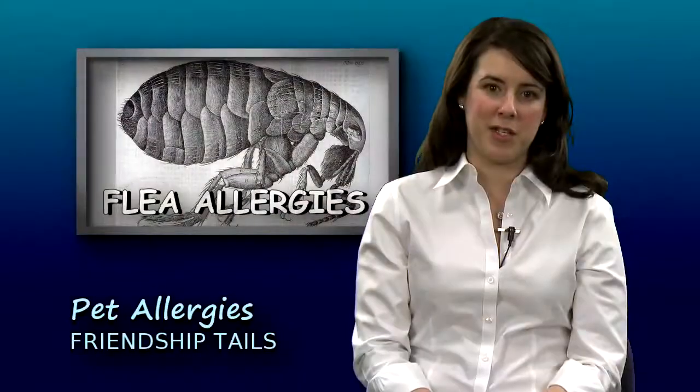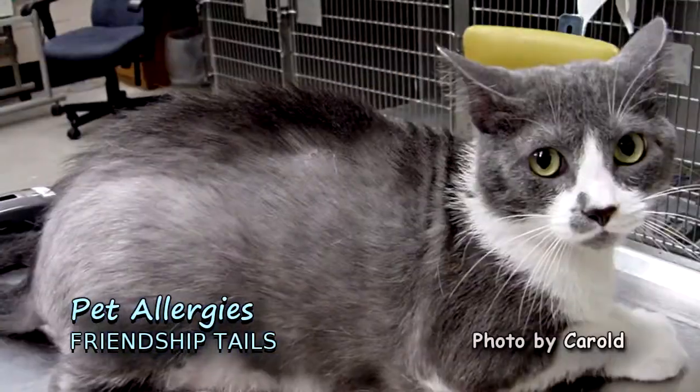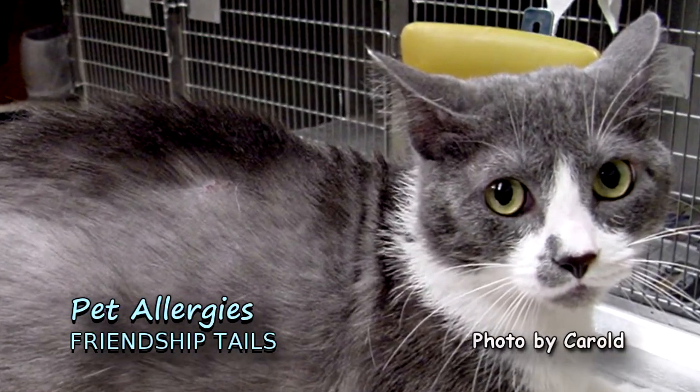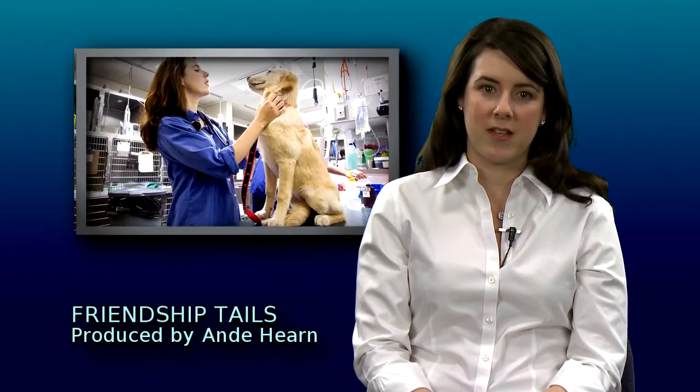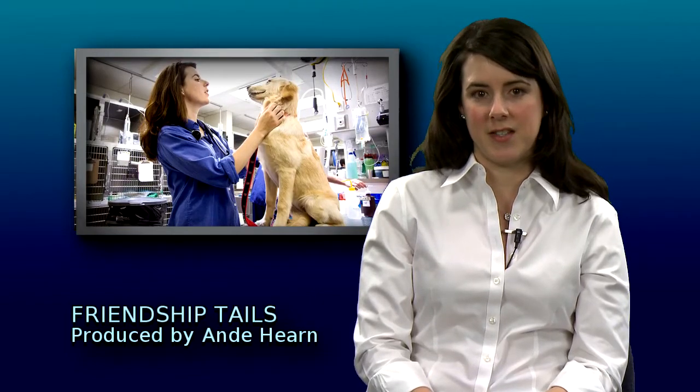Another allergy that is not such a big deal in humans, but can be torture for our pets, is an allergy to fleas. Some dogs and cats are so sensitive that just one flea bite can drive them crazy, and the itching that follows can result in a serious skin infection. Thanks to the effectiveness of medications like Frontline and Advantage, this is relatively easy to prevent.